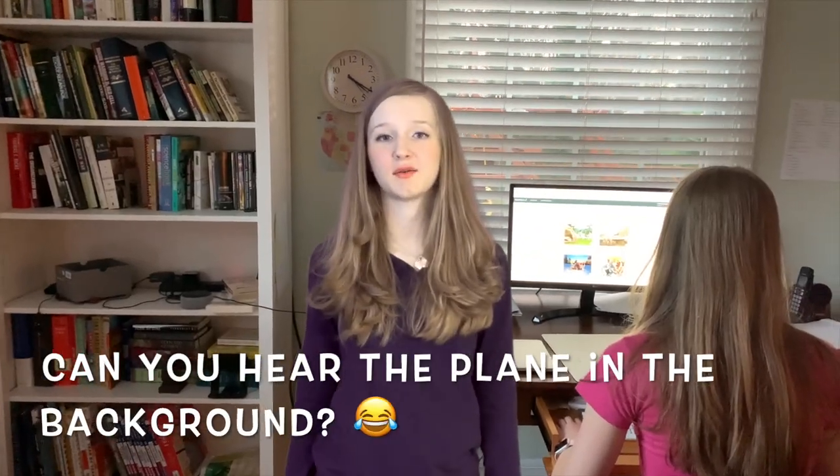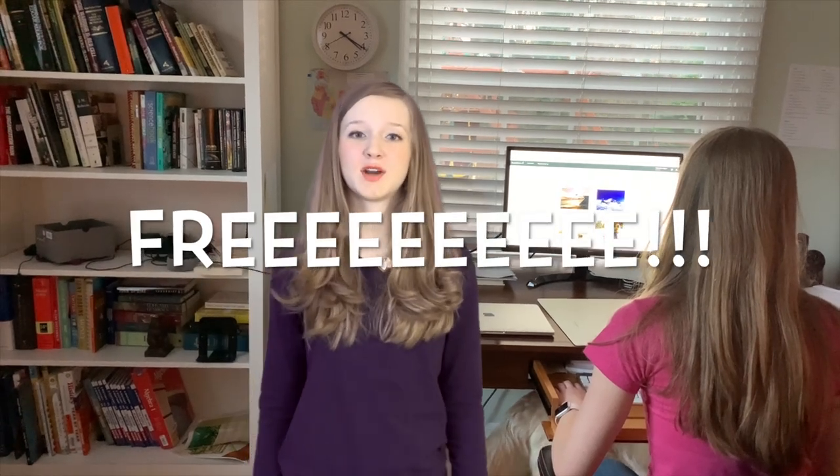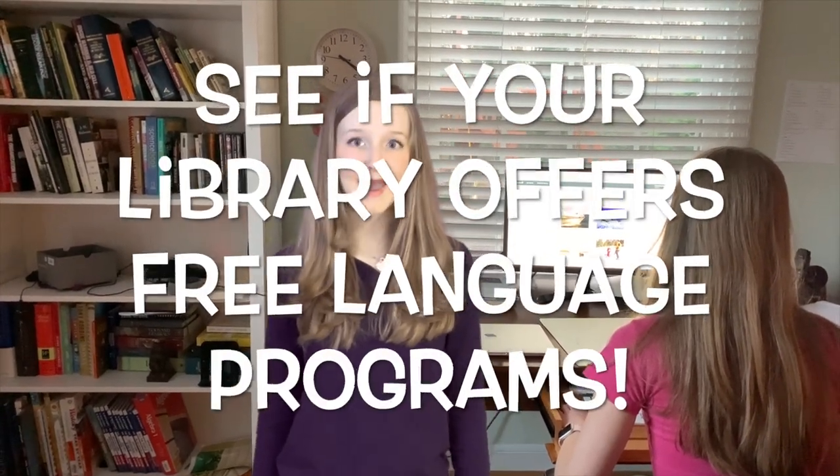First, I use Rosetta Stone. I know — you've heard about it and you might know already that it's expensive. So the first thing I'm going to tell you is to go straight to your library and get a library card. Many counties, including mine, offer Rosetta Stone for free, and you don't have to do it on their computer — you can do it right at home. Tip number one: get to your library now!